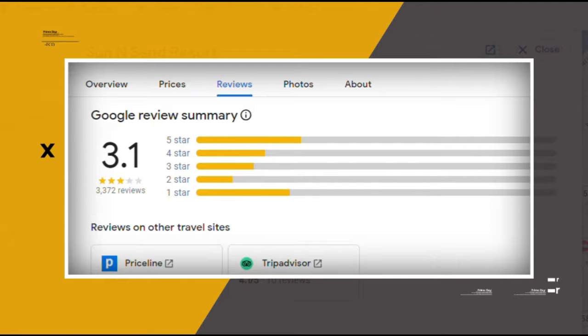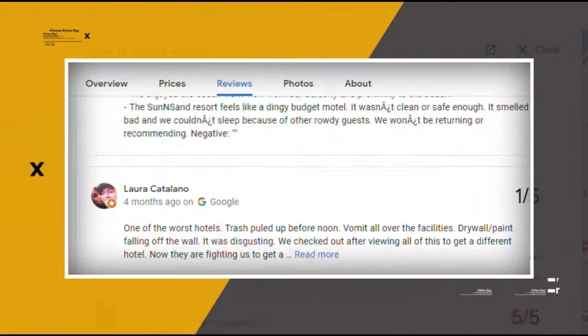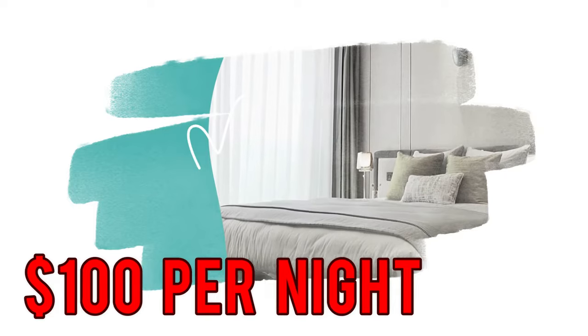Google reviews show a 3.1 rating based on 3,372 reviews. You can book a room for as low as $100 per night.